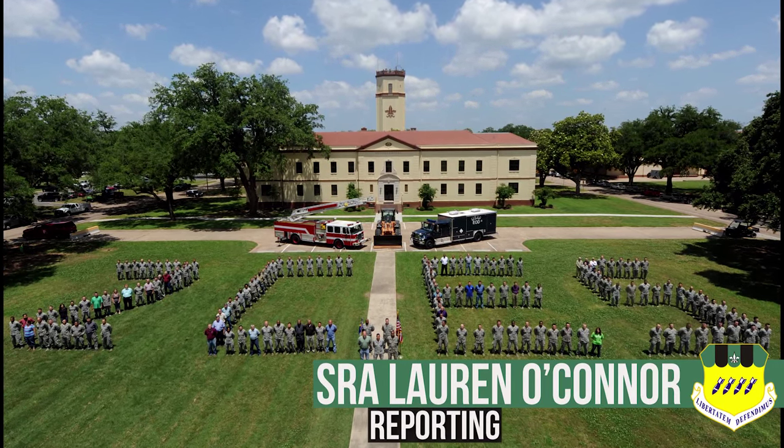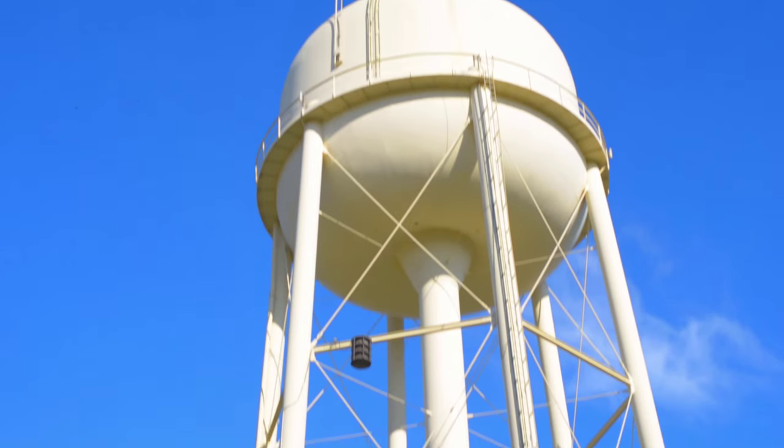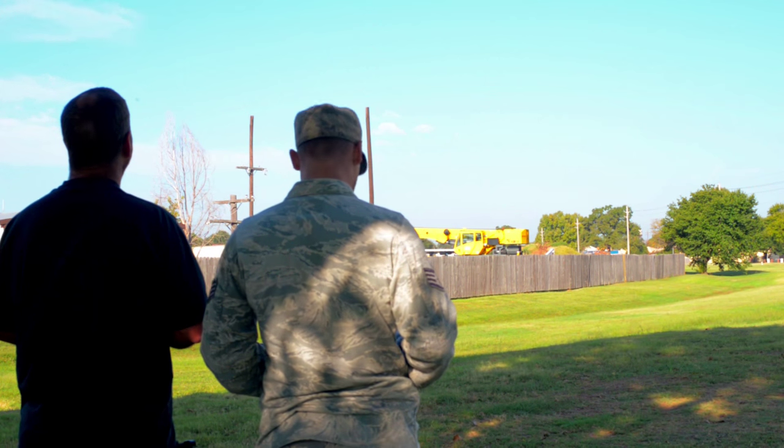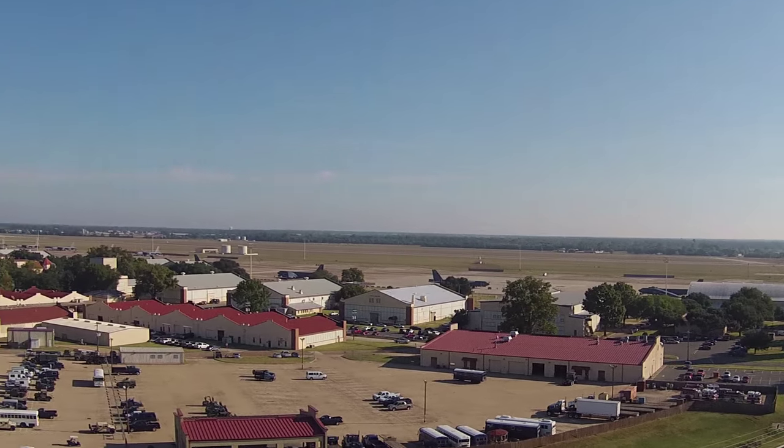The second CES water and fuels maintenance shop used to spend hours manually climbing water towers in search of damage, but not anymore. With the introduction of a new aerial drone, they're reducing time, costs, and personal risks.